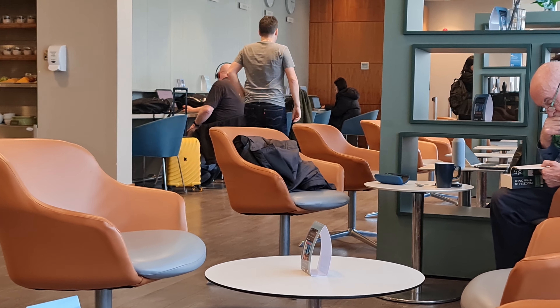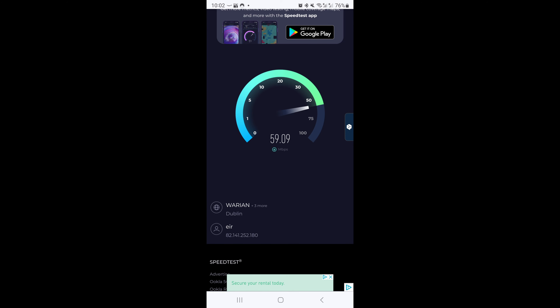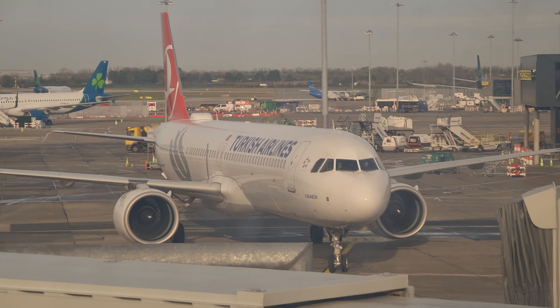On the other side is a work area with some useful world clocks and the internet speed here was really good if you do need to get some work done. We didn't have long to wait before our flight was called so we made our way to the gate to see our aircraft arriving.